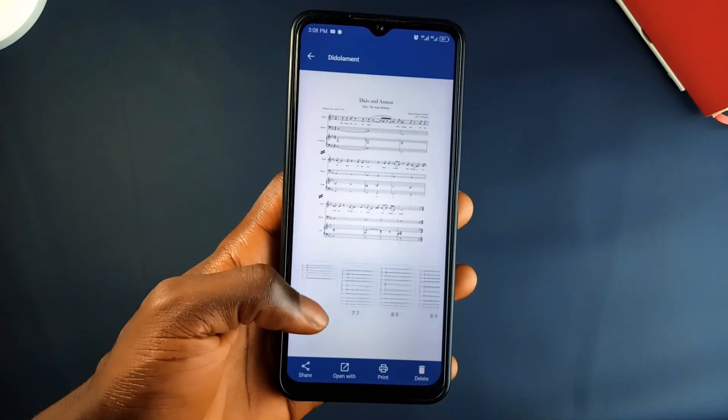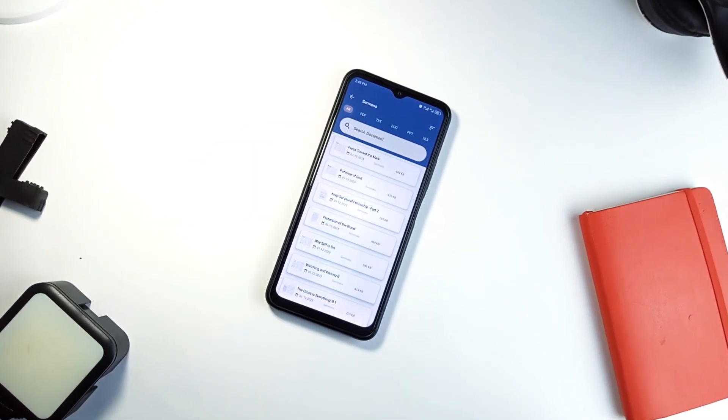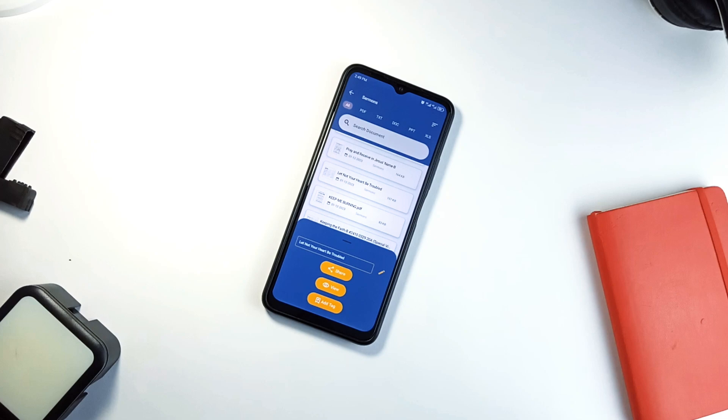With just over 100 downloads on the Play Store, Docs Wallet is a brand new application but it can prove very useful for anyone handling documents regularly. Definitely worth checking out.